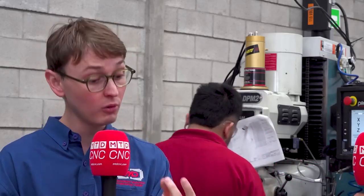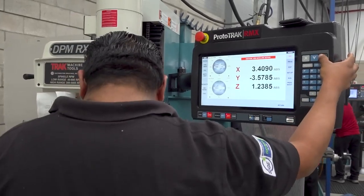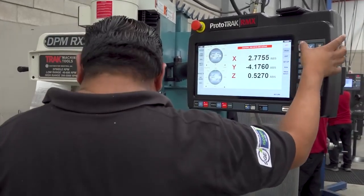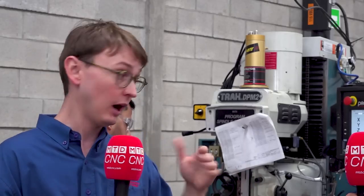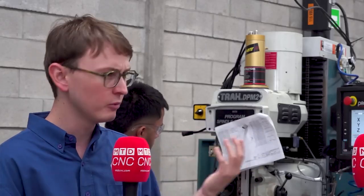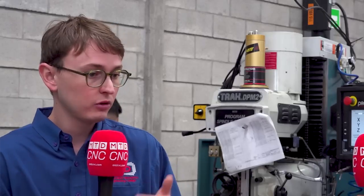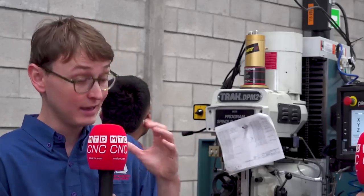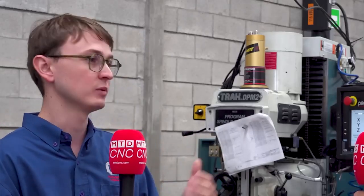These machines allow us two things. Number one, we can program the machine with a computer. Or if it's a very simple component, we can just program it on the side of the machine using that control. So it just allows for incredible flexibility and to shorten those lead times. Some of our suppliers, which we also subcontract some manufactured parts from, will take around two or three weeks. We can deliver exactly the same components in a week because we have these machines.